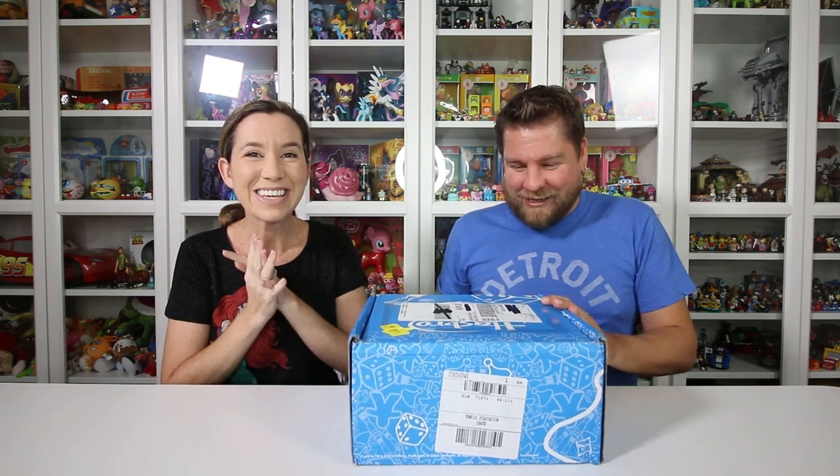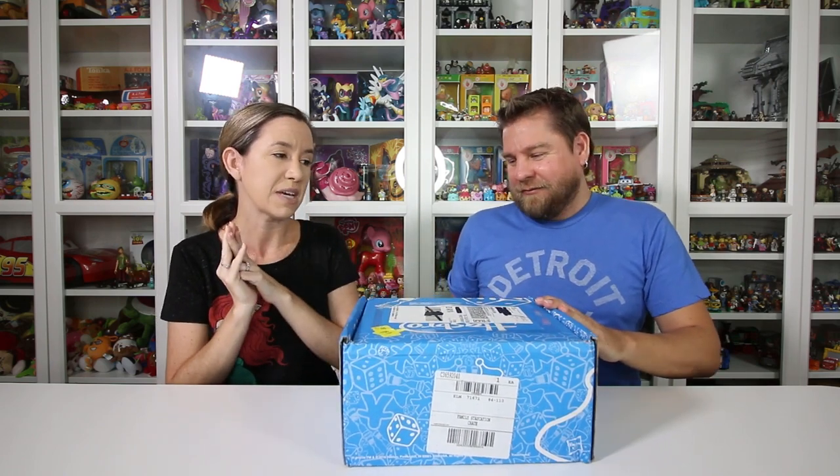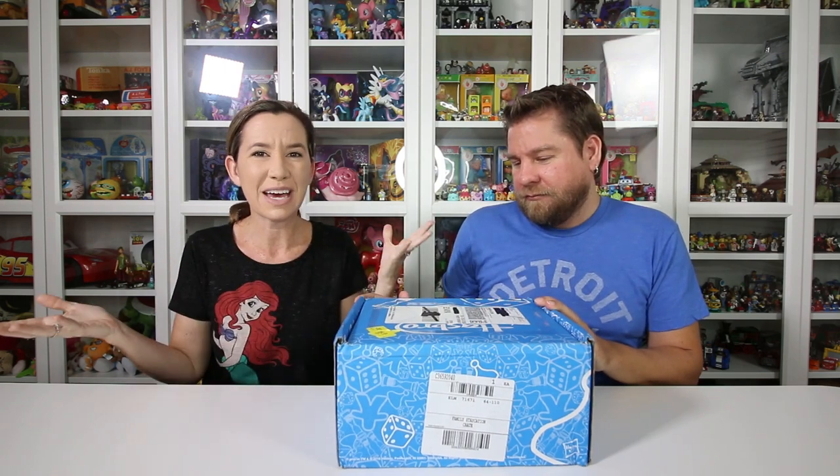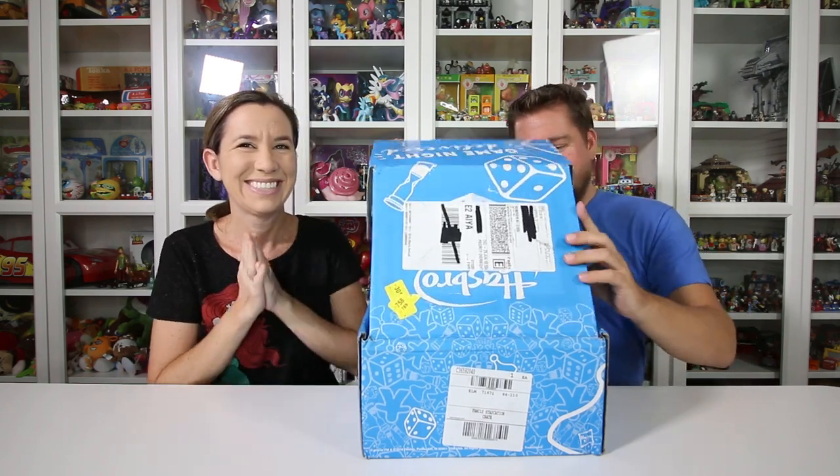Check out all the details at HasbroGamingCrate.com. We have three new games in here — so exciting! We do need to thank Hasbro for sending this to us. There are two different themes: you can get the family theme or the party theme. If you get together with a bunch of friends and have parties, the party theme would be great. We have the family edition, so we are going to unbox it and see what three new games are inside.